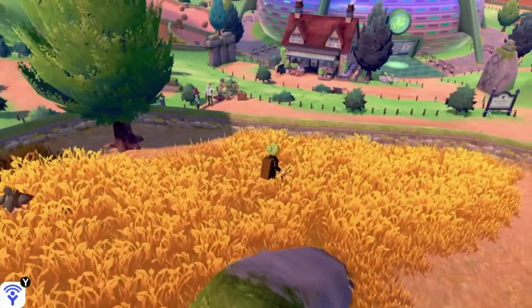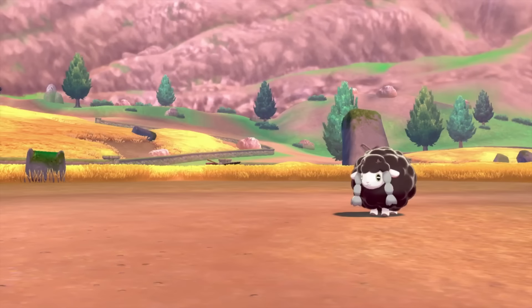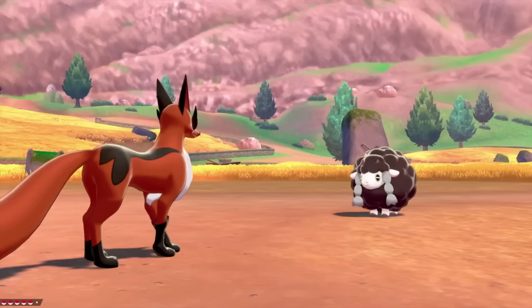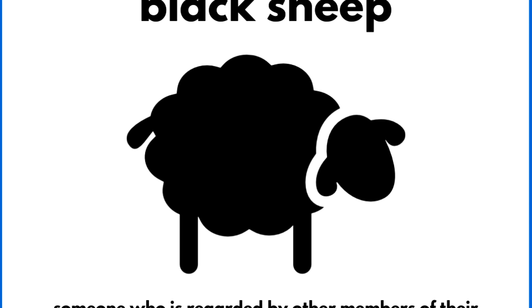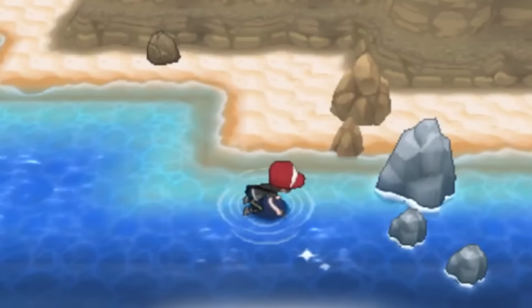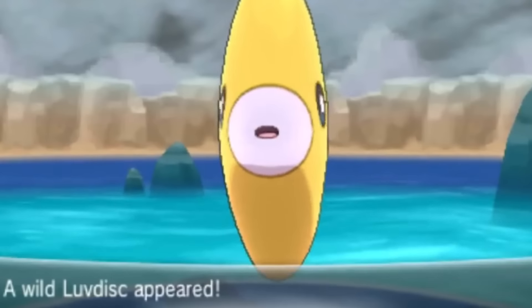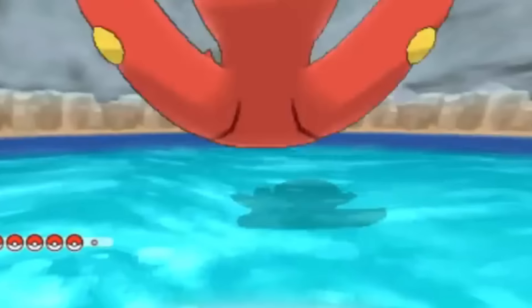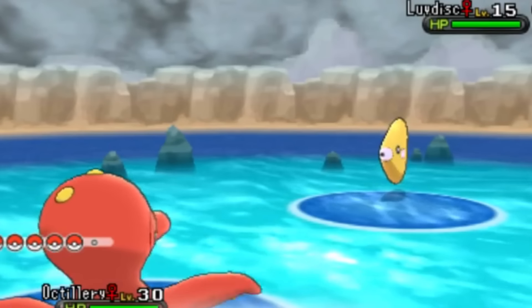I would be remiss if I mentioned Galar Pokémon shinies without mentioning shiny Wooloo, which is black in reference to the term 'black sheep' — quite fitting for a shiny, since this term describes someone or something atypical compared to the rest of its kind, just like shiny Pokémon. And I'd also be remiss not to mention Luvdisc, whose shiny is a beautiful bright gold color — a clear reference to the term 'heart of gold,' which makes for a pretty great shiny.